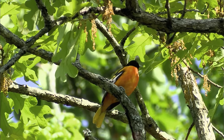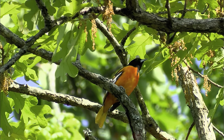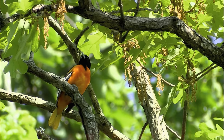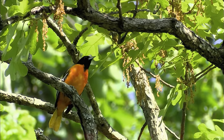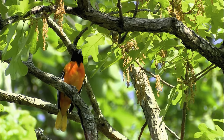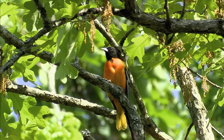Orioles are actually blackbirds — icterids. These guys are frugivores: they eat nectar and fruit, but also insects, feeding insects to their young for protein. You can put out orange halves and other fruit at your feeding station to attract them, because most yards qualify as edge habitat — and this is the habitat this bird really loves. They're on the upswing because they love suburban neighborhoods. When I was a kid, we basically only saw these birds along big rivers, in bottomland open cottonwood forest.